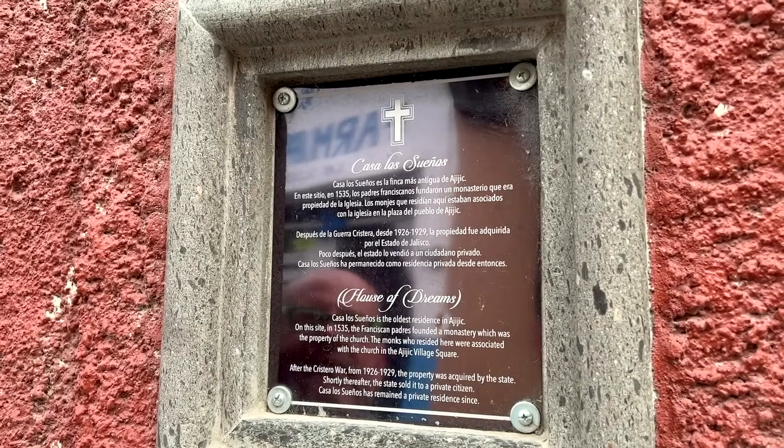Welcome to Ajijic in Jalisco. We're standing outside what is currently the oldest home in Ajijic — approximately 500 years old. It was originally owned by the Franciscan Padres. In the mid-30s, it was sold from the state, who had owned it for about 10 years, to a private citizen. It's one of the larger properties downtown as well, walking distance to everything. The owner is adamant about keeping it in the style it currently has, so it retains a lot of the original features.